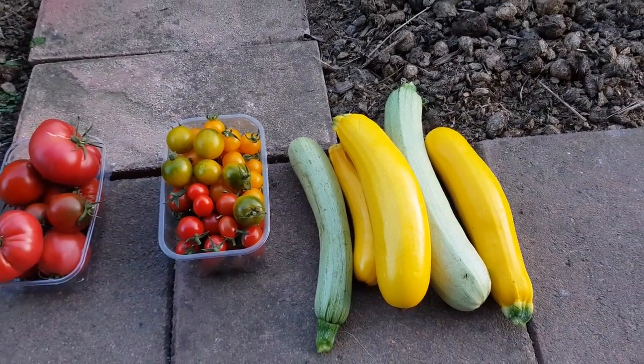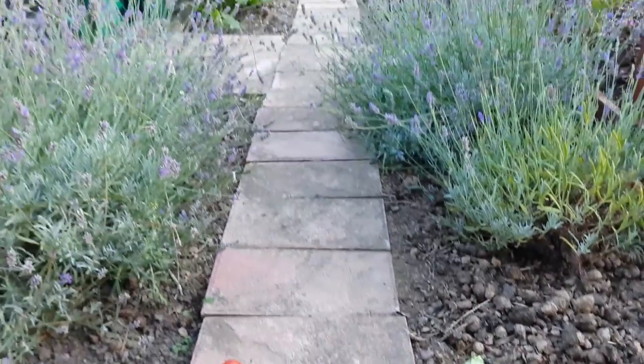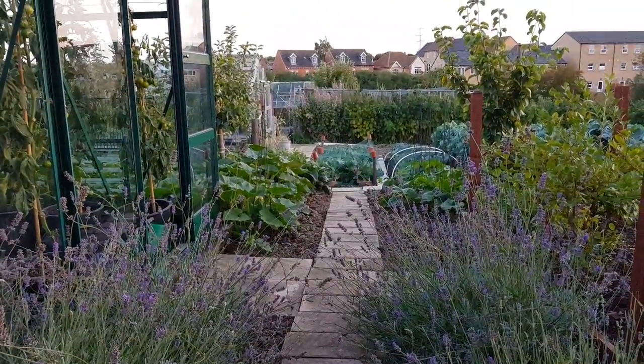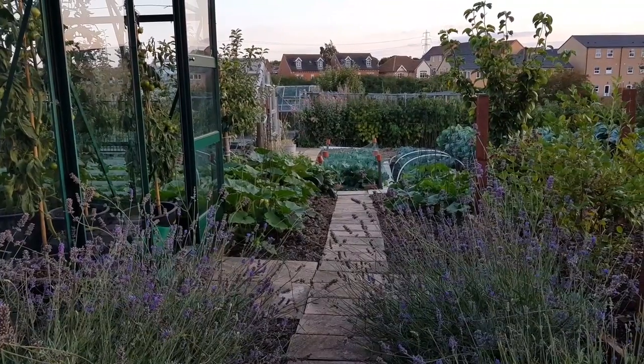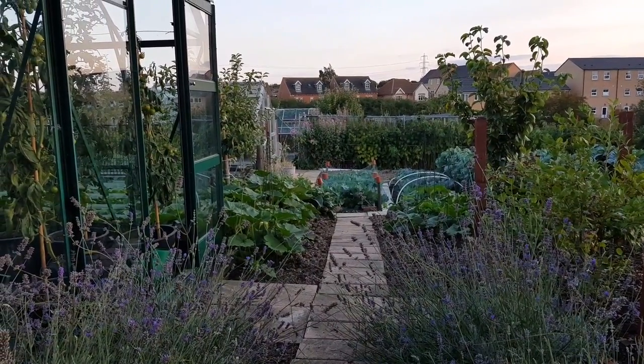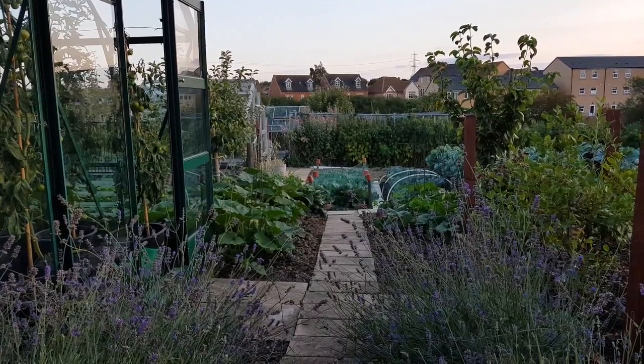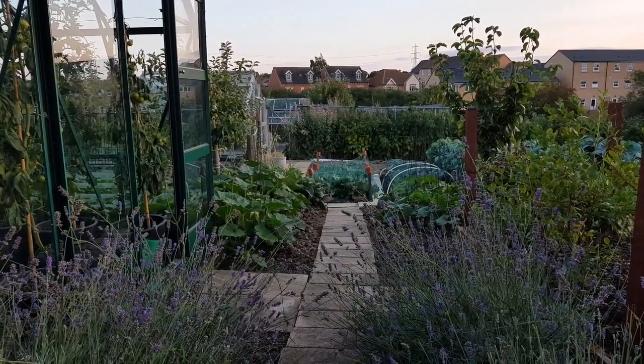The courgettes are still producing well. I'm going to have a sit down - I've just about swept all four plots. A little bit left to do but I need to go and pick a few green gauge, so maybe after I've had a minute I'll do that.